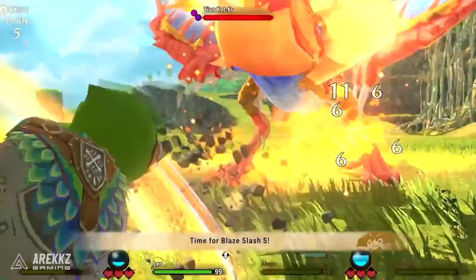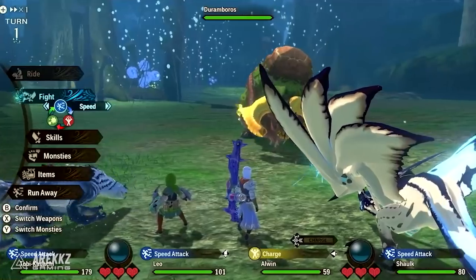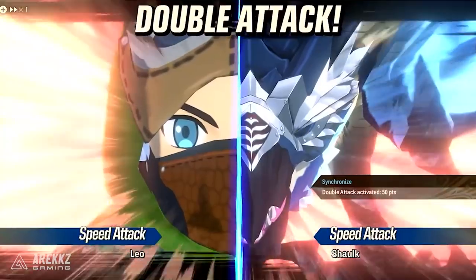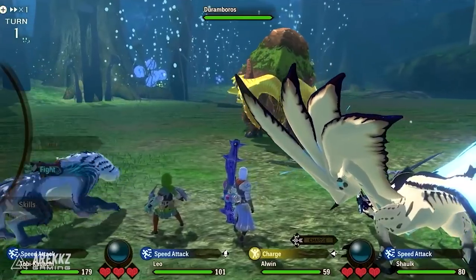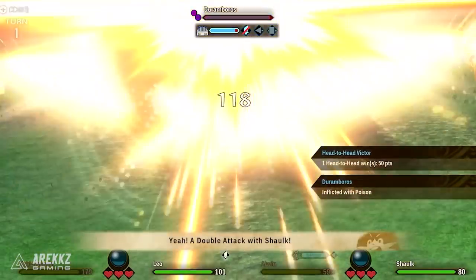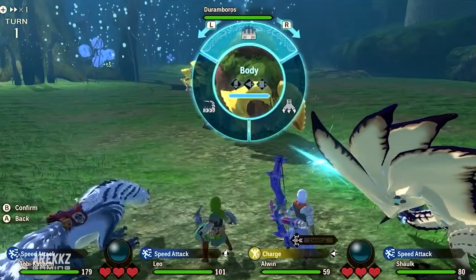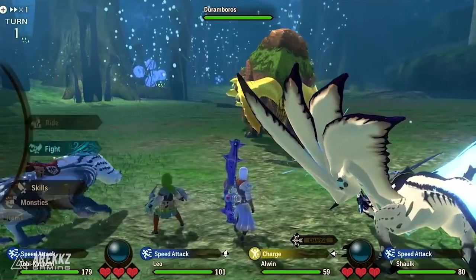We also briefly saw Duramboros, a brute wyvern introduced in Monster Hunter Portable 3rd. It is a bulky, heavy-set bovine monster with stocky muscular legs and a thick upper body. It features a very thick outer hide riddled with heavy folds, with a row of armoured plates running along its back and tail.